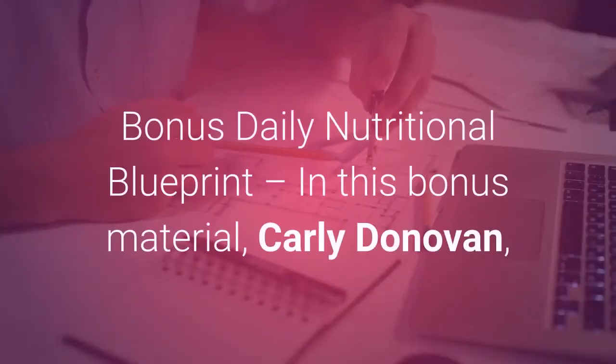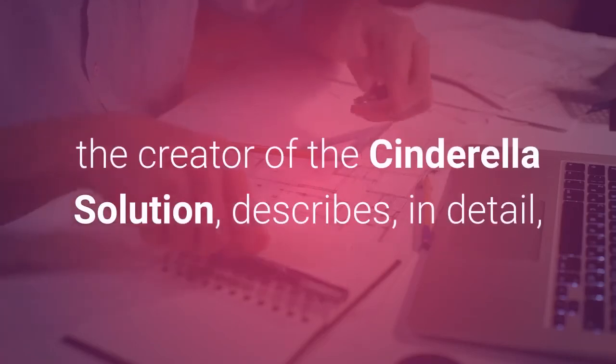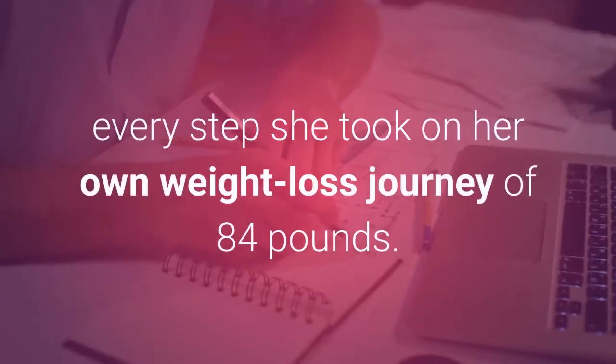Also included is the Bonus Daily Nutritional Blueprint. In this bonus material, Carly Donovan, the creator of the Cinderella Solution, describes in detail every step she took on her own weight loss journey of 84 pounds.